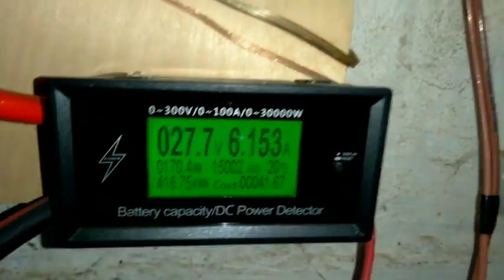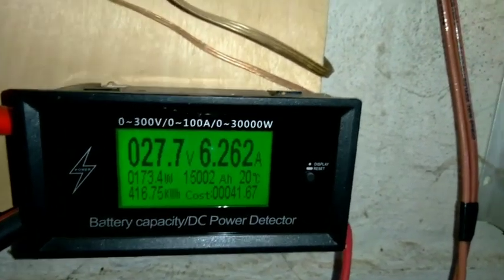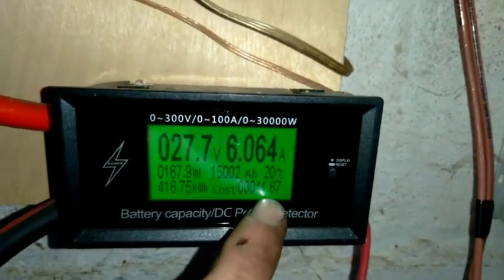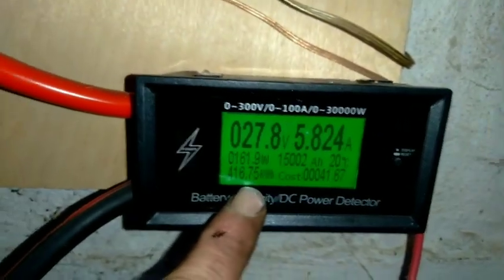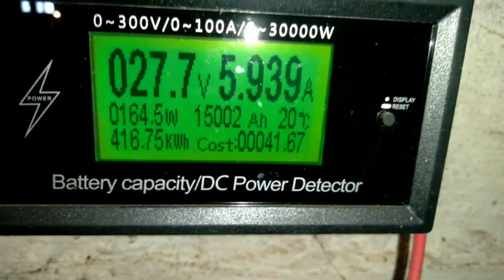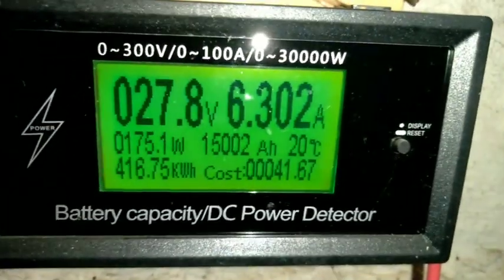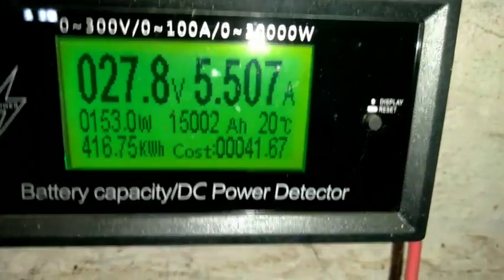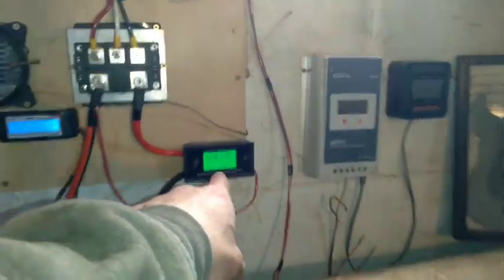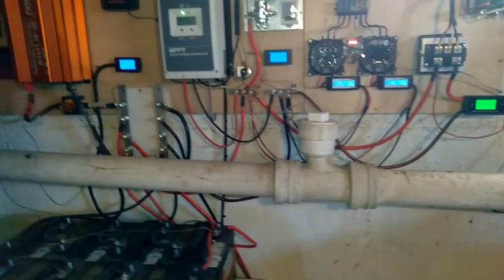In Green Bay we pay roughly 11 cents per kilowatt hour. So my $700 generator has saved me $41.67 so far. But that's not the point — generated electricity is not the point. And I've had this argument with a couple of people.